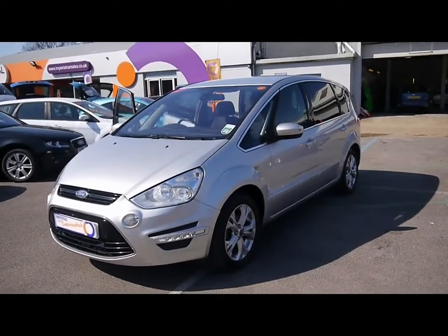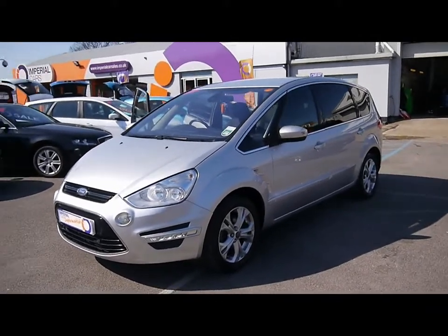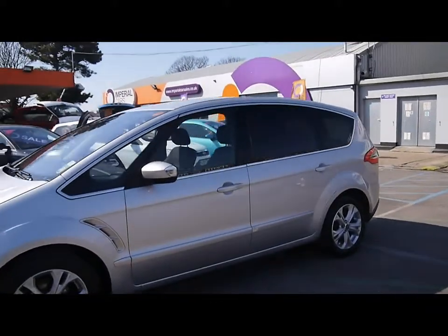Welcome to Imperial Cars. We have a 2011 Ford S Max Titanium 2.0L TDCi. I'm going to take you for a quick tour around the car to highlight some features and to give you a good idea of the condition as well.